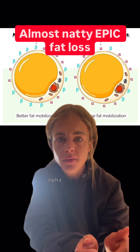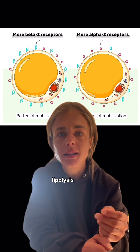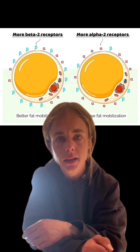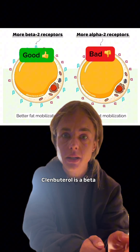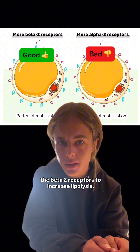Remember how I said that your fat cells have alpha-2 and beta-2 receptors? These little fuckers inhibit lipolysis, or fat breakdown, and beta-2 receptors regulate fat breakdown. Yohimbine is an alpha-2 antagonist, so it blocks the alpha-2 from doing their job. Clenbuterol is a beta-2 agonist, so it works on the beta-2 receptors to increase lipolysis.